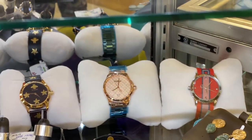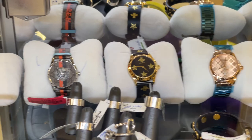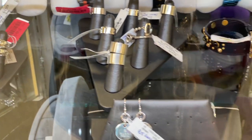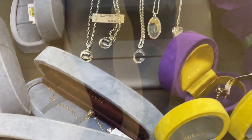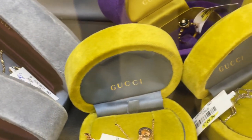Look at all these beautiful Gucci watches they have there — wow! That ring is $150, on clearance. There's a Gucci necklace too — those are pretty, right?